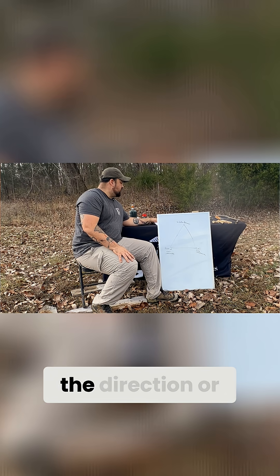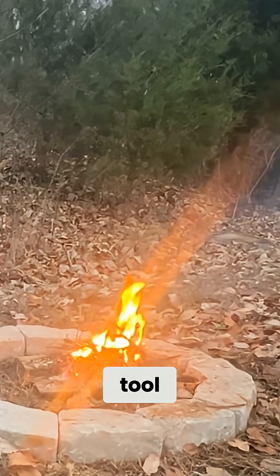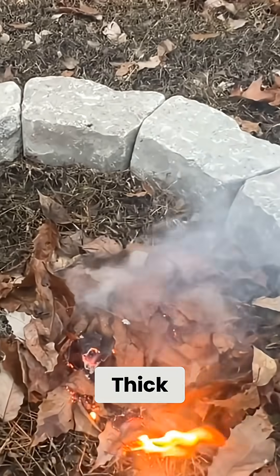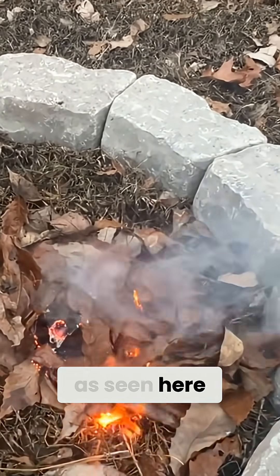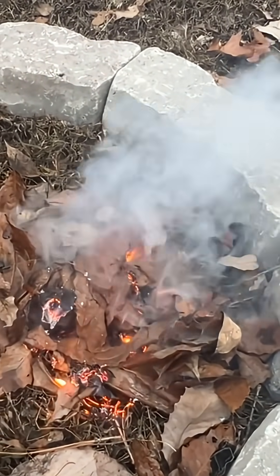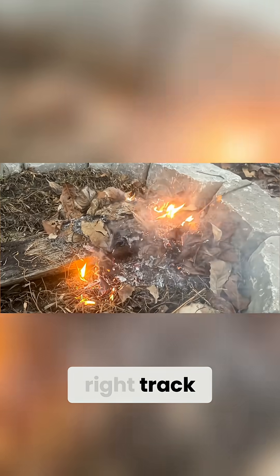Wind can help or hurt depending on the direction or intensity. But smoke behavior can be a diagnostic tool. Rising smoke, as seen here, indicates healthy airflow. Thick stagnant smoke, as seen here by throwing this pile of leaves on — which is what people love to do — equals oxygen starvation. If you see the difference, then you're on the right track.